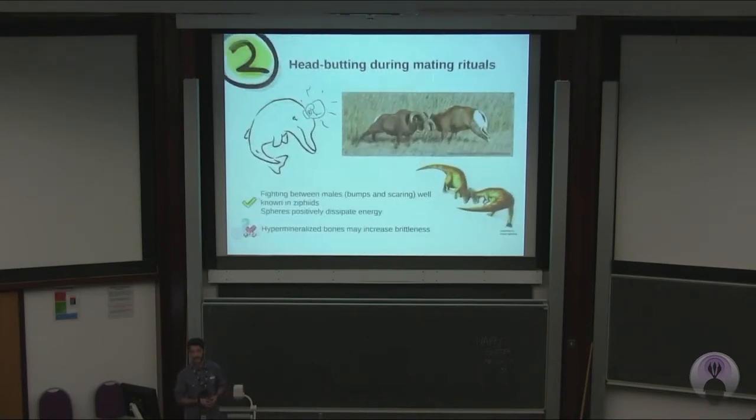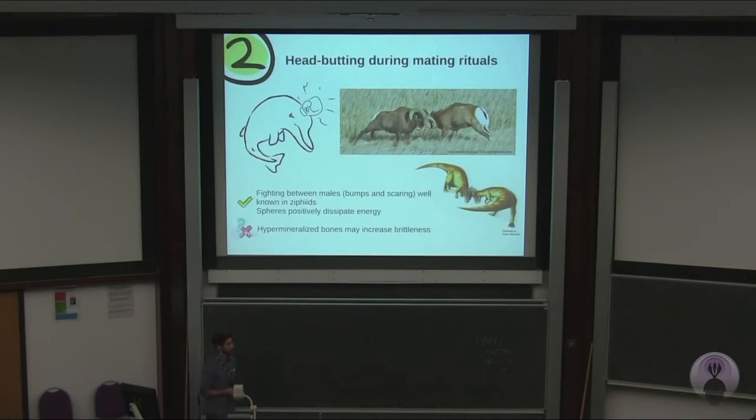Another hypothesis is that it could be for headbutting. Headbutting is common in various groups of animals, and even ziphiids have been found to headbutt each other slightly and even scar — they do scarring in male-to-male fighting. But there's something interesting: hypermineralized bones, when fractured, propagate fractures very quickly. And if that happened to the animal, it would not be very healthy.